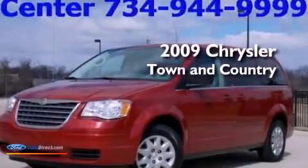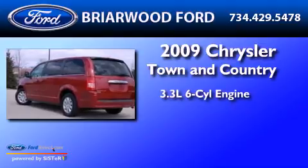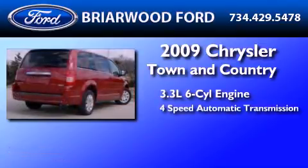This is a 2009 Chrysler Town & Country. It features a 3.3-liter, six-cylinder engine and a four-speed automatic transmission.